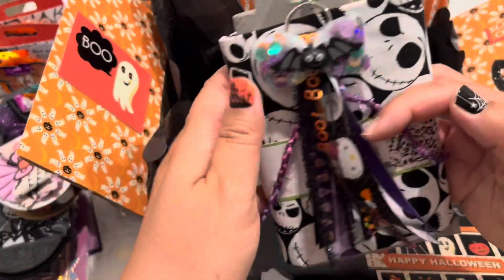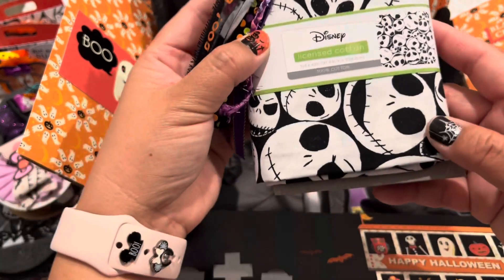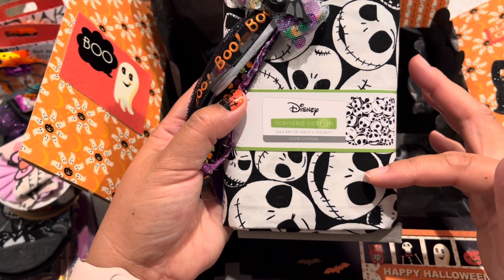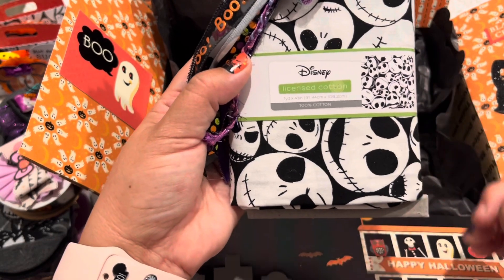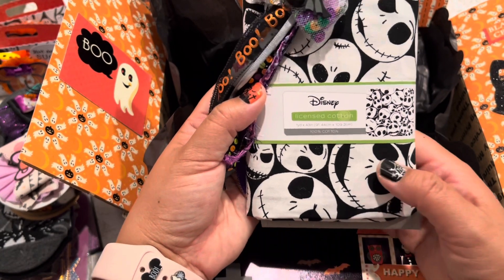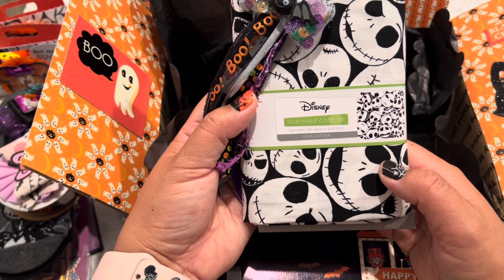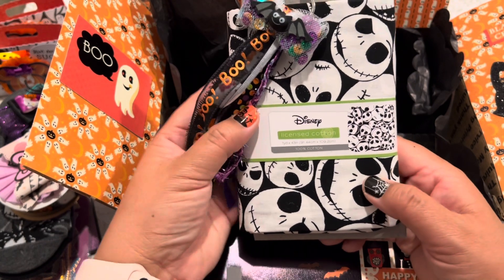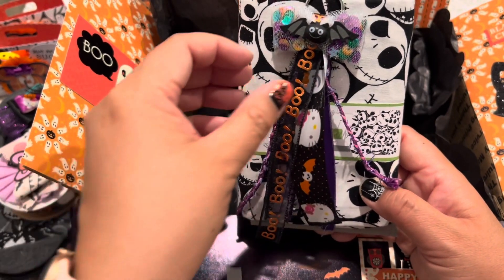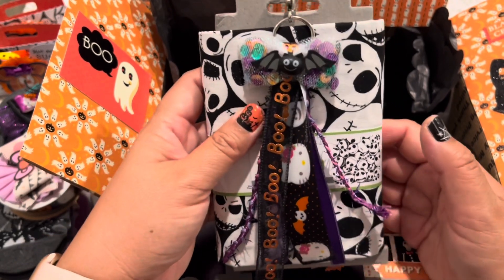I found this fabric piece at Walmart. I wanted to create something for my crafty friend who loves Nightmare Before Christmas, but I didn't have time. I wanted to make a little junk journal of some sort, but I noticed she's been creating a lot of albums. So I decided I would gift this fabric piece to her so that next year when she wants to make a junk journal or a fabric TN or something, she will have it.